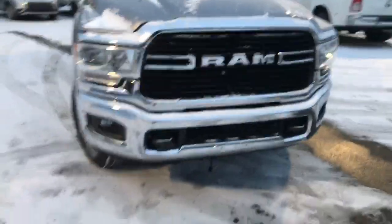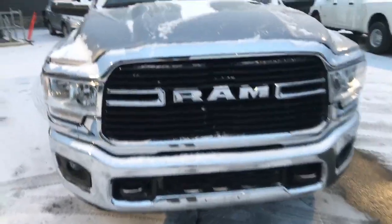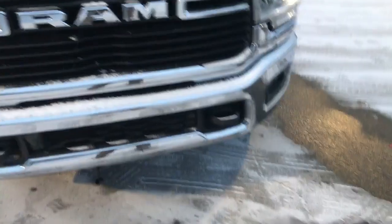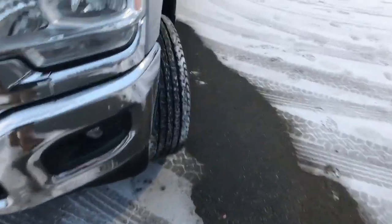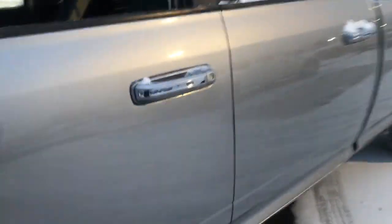Look at that grill — now that's nice, very very nice. Toe hooks, all the amenities you would ever want. It's got the fog lights also, good camper mirrors, they'll fold up.